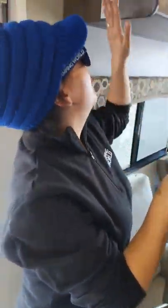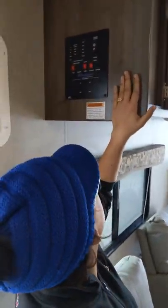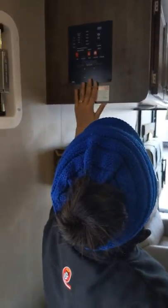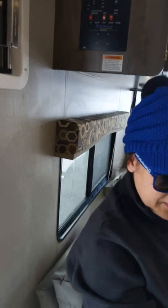As we come out, up here is your control panel — super easy to utilize. You've got your lighting, as well as your water heater, and your awning in and out.